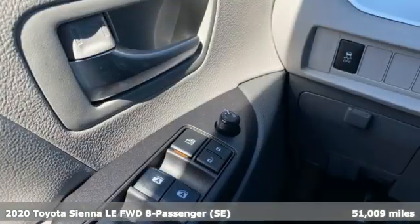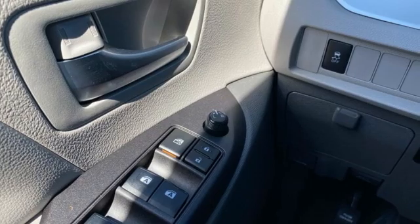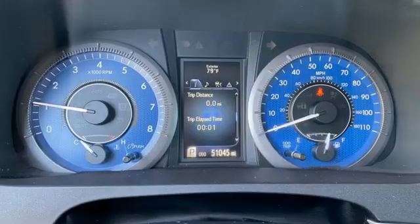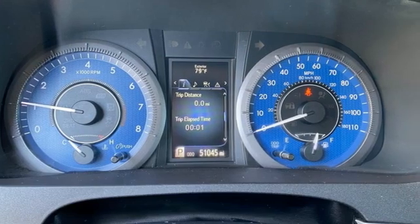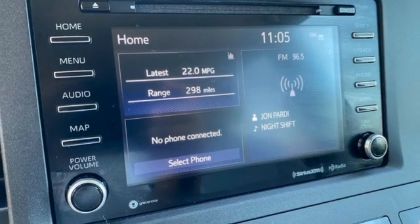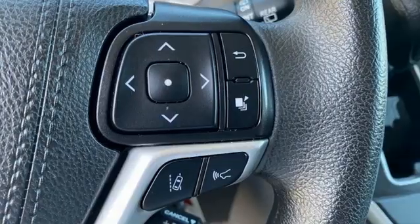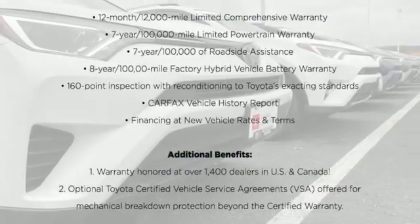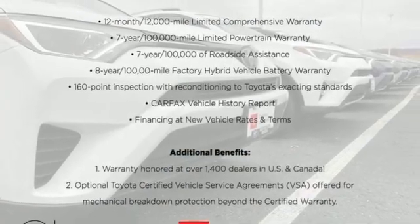It comes with all the amenities you need: wireless phone connectivity, dual zone climate control, smart device navigation, auto dimming rear view mirror, streaming audio, power sliding left and right rear passenger doors, manual tilting steering column, V6 engine, aluminum wheels, and Wi-Fi hotspot. You'll never know till you try. Test drive it today.